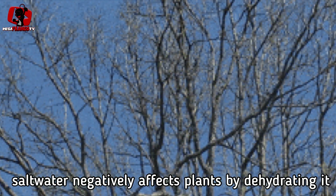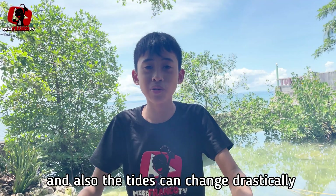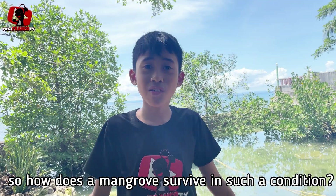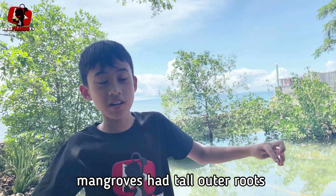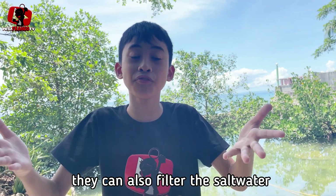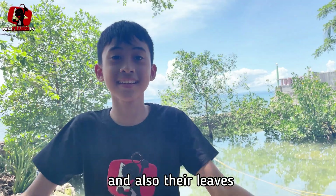Salt water negatively affects plants by dehydrating them, and also the tides can change drastically. So how does a mangrove survive in such conditions? Well, that's because mangroves have tall outer roots that help them, and they can also filter the salt water through their roots and also their leaves.